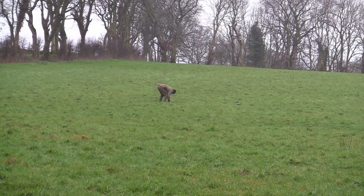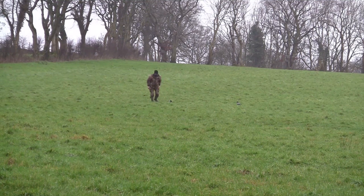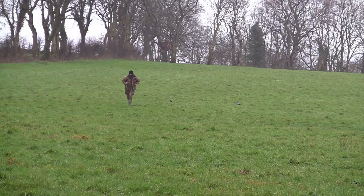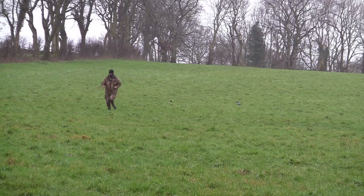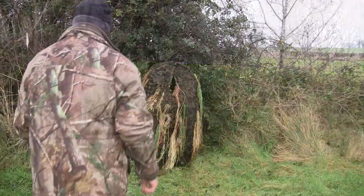So instead I went out and lifted the crow I'd just shot and set it up as a decoy. In hindsight I think I should have shot the magpie, but the Hooded Crows are why I'm really out here, and to get a pair of them would be really good.